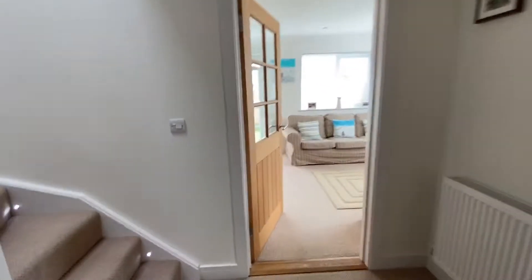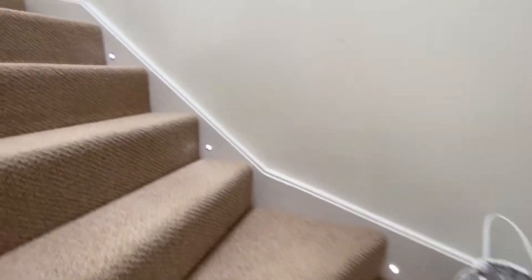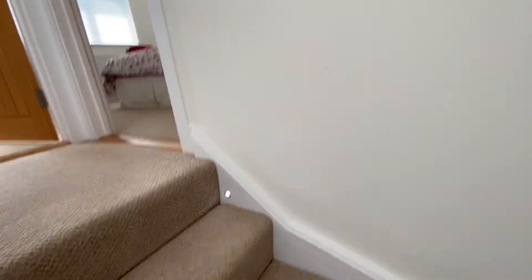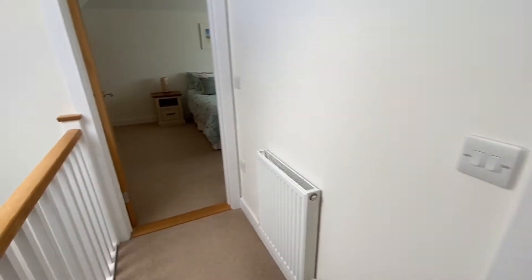So we go upstairs. As you can see, I've turned the LED lights on within the stairs, which is a nice little feature. Up to a first floor landing with a radiator and a Velux window.